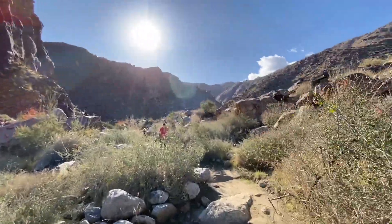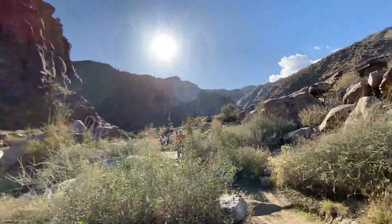We're at the waterfalls of Palm Springs! People think Palm Springs is just desert — but no. We have lots of trails, camping grounds, and waterfalls. Remember, when you go hiking, you only take pictures and memories. You cannot take anything from nature, and we leave only footprints.